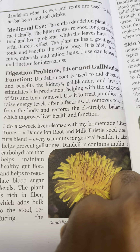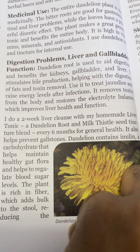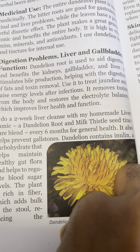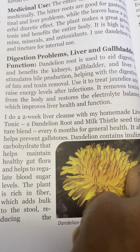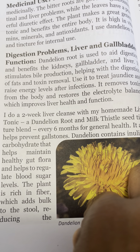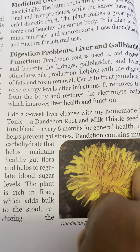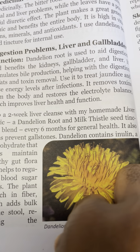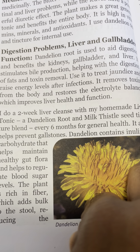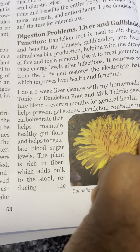Digestive problems, liver and gallbladder function: dandelion root is used to aid digestion and benefit the kidneys, gallbladder, and liver. It stimulates bile production, helping with digestive effects and toxin removal. It is used to treat jaundice and raise energy levels after infection. It removes toxins from the body and restores the electrolyte balance, which improves liver health and function.